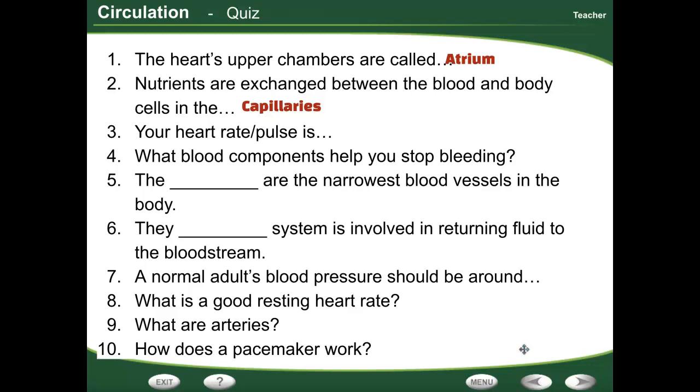Your heart rate and pulse are measured in beats per minute. The blood component that helps you stop bleeding is the platelets. The narrowest blood vessels are your capillaries.